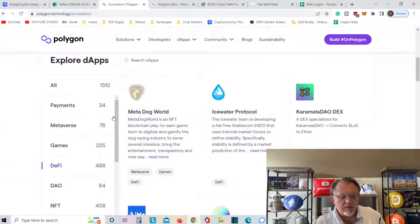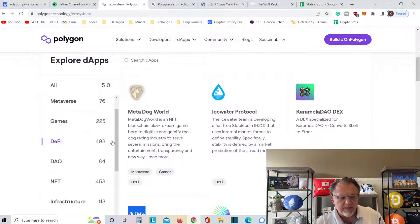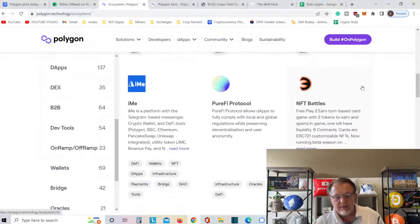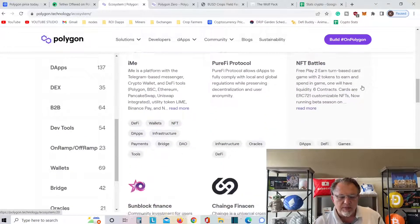They've got all kinds of use cases here: Metaverse, Games, Payments, DeFi, NFTs, Infrastructure, and Tools. Polygon may be one of the best cryptocurrencies on the planet — again, my opinion. Frank from Frank's Crypto Corner.